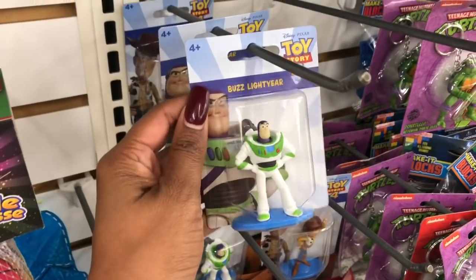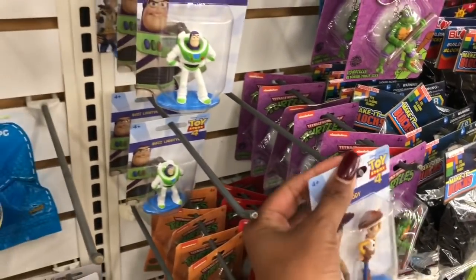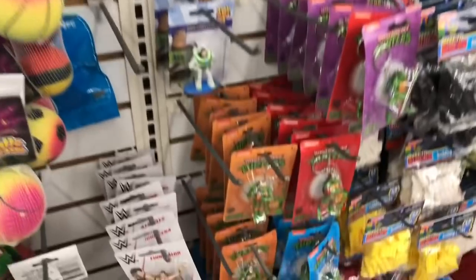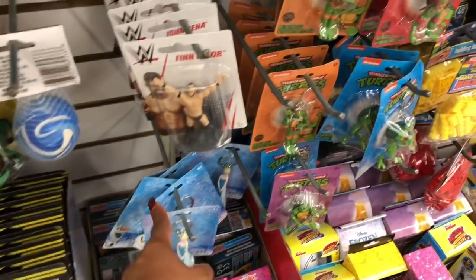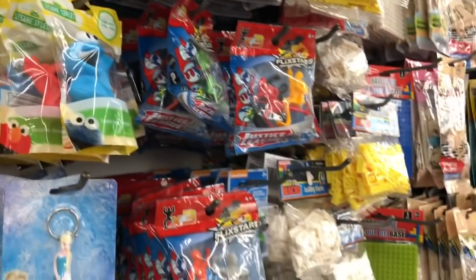These little figurines look new from Toy Story 4 — they have Woody and Buzz Lightyear. I wish they had the other ones but they probably did and they're already gone. These are really cute guys. And they got the Ninja Turtle keychains back, and they still have some Frozen left. Oh, and I didn't see these — little Sesame Street ones too.